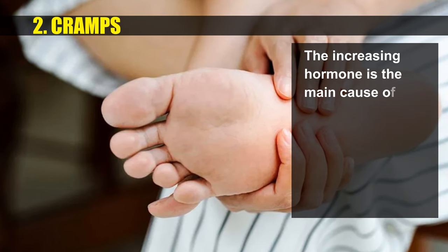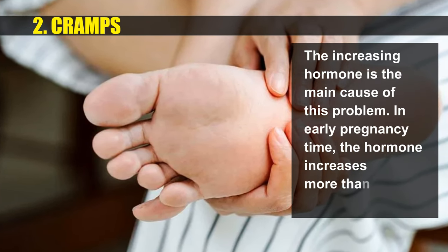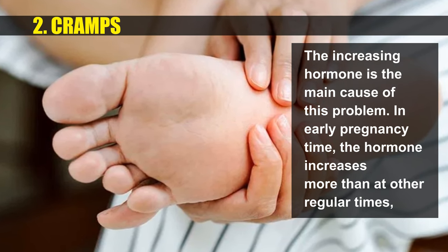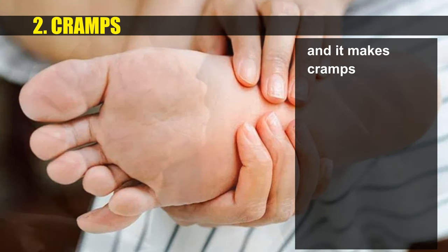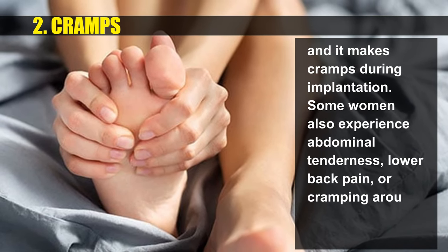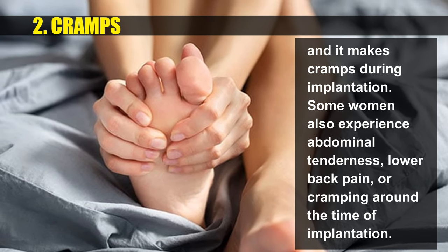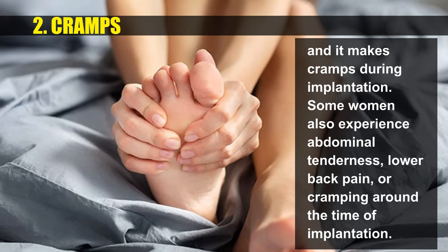Increasing hormones are the main cause of cramping. In early pregnancy, hormone levels increase more than at other regular times, which causes cramps during implantation. Some women also experience abdominal tenderness, lower back pain, or cramping around the time of implantation.